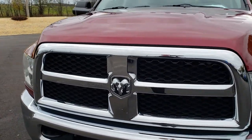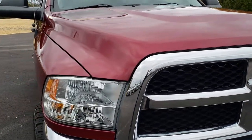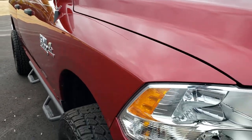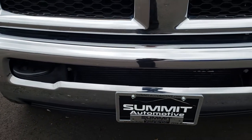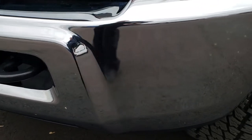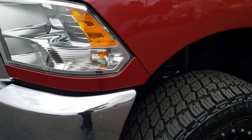Today we are checking out this super clean 2015 Ram 2500 Crew Cab Short Box Tradesman. This vehicle has the 6.7 liter Cummins diesel. From this HD video you will be able to tell that this truck is extremely clean all the way around, inside and out.